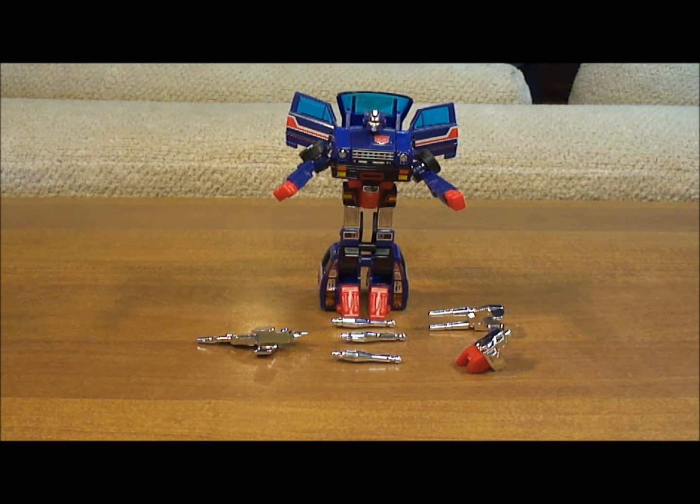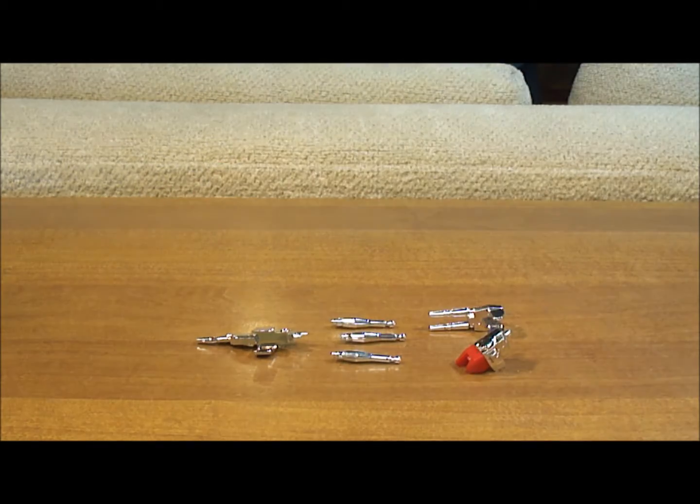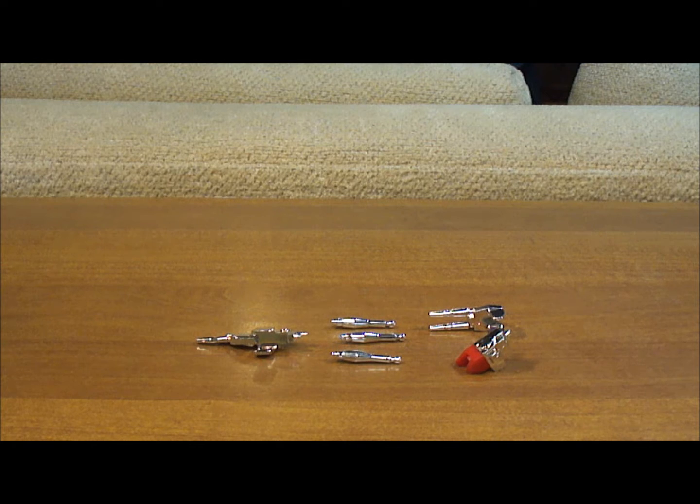Now it's time for the official review of the Generation 1 Autobot Skids. Before we get into looking at the actual action figure toy himself, let's see what you get when you purchase a Generation 1 Skids. I don't have the box or the instruction booklet, and I did already apply the decals, so let's see the pieces you get when you purchase him.